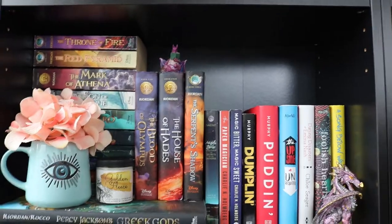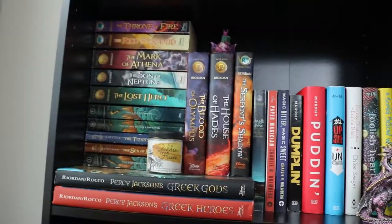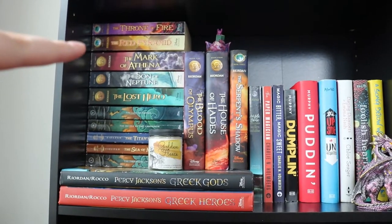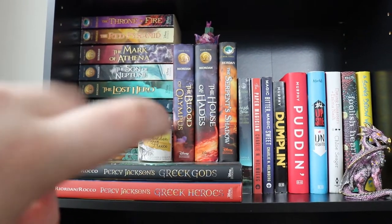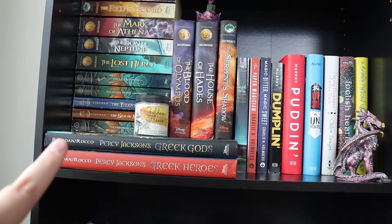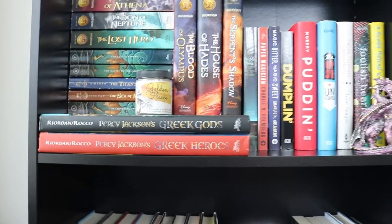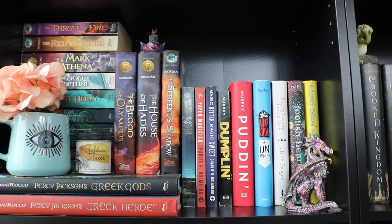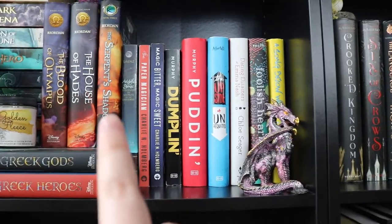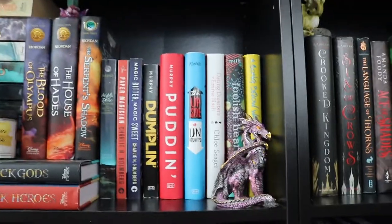This next shelf is basically my Percy Jackson, Rick Riordan shelf. Behind my lovely mug that I picked up at Marshall's, we've got all my Percy Jackson books, the Heroes of Olympus, the Kane Chronicles, and Percy Jackson's Greek Gods and Greek Heroes illustrated editions. Also got a Golden Fleece inspired candle and a little book dragon. Some of my contemporary YA books: Aristotle and Dante, Puddin' and Dumplin', Song Below Water, and of course another dragon.